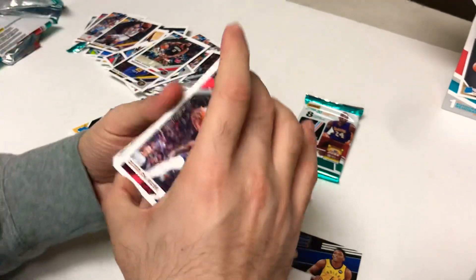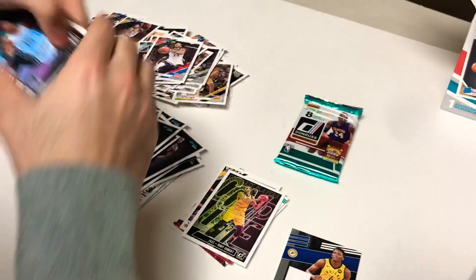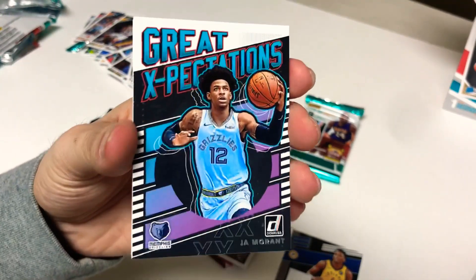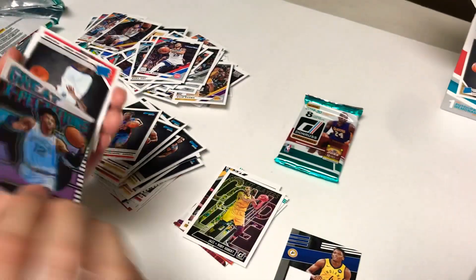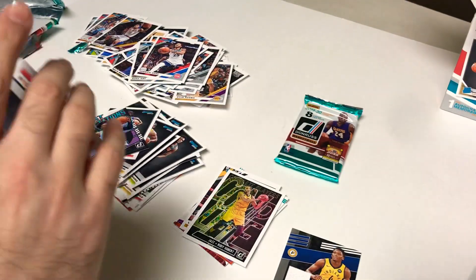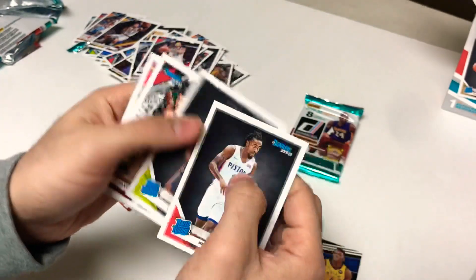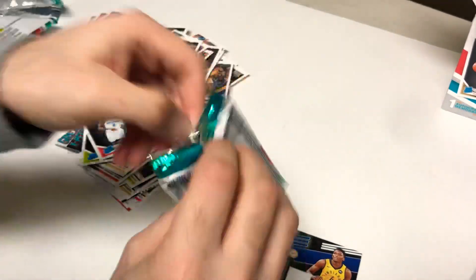Pack nine: another Derrick Rose, Rudy Gay, Kevin Knox base, and there's a Ja Morant great expectations rookie card — not too shabby! Looks pretty good on the back, let's go. Jordan Nwora, another Piston rookie, Cam Reddish, more base, Zach LaVine, Lou Williams. Last pack — let's see if they catch us by surprise.